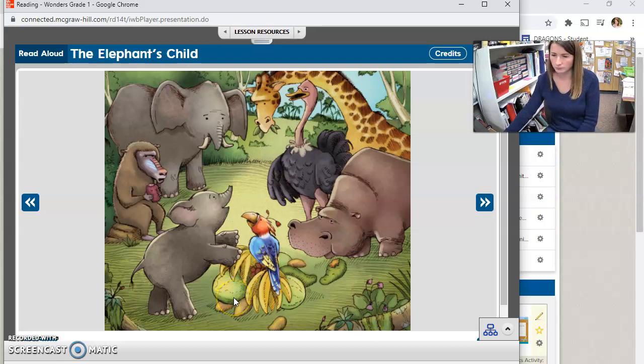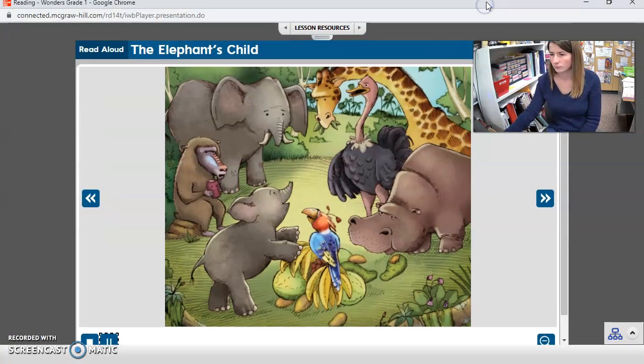Long ago, elephants didn't have the same appearance. They didn't have trunks, only big stumpy noses that were no good at picking things up. But then an elephant's child came into the world — not with a trunk, but with many questions. He wanted to know about everything. The elephant's child asked his aunt, the ostrich, why her tail feathers were the way they were. He asked his very tall uncle, the giraffe, what made the spots on his skin. The elephant's curiosity drove his animal family crazy — they were tired of his questions.